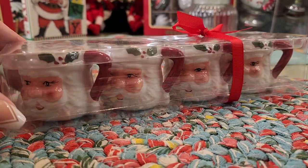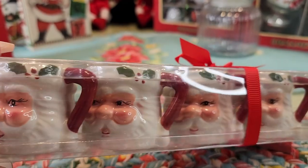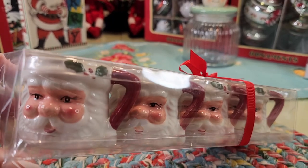Ten dollars and these are from Big Lots. Look how adorable — there are four of them in the package, very very vintage looking.